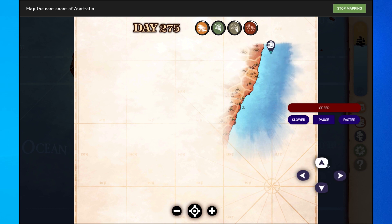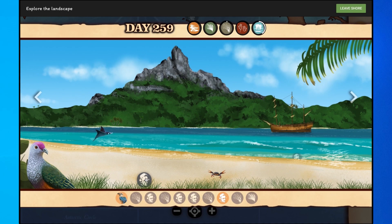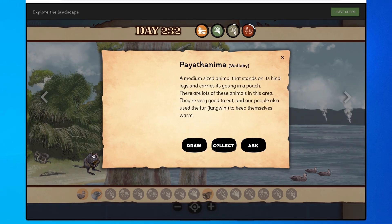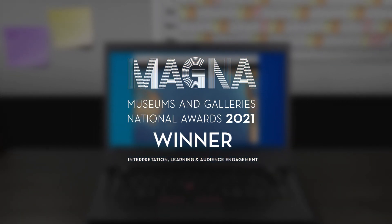You can emulate Cook's achievements by mapping the coast, sailing to the Antarctic Circle and recording the transit of Venus. And if you're smart, you can also learn about Indigenous language, culture and environment. This game won the 2021 Museums and Galleries National Award.